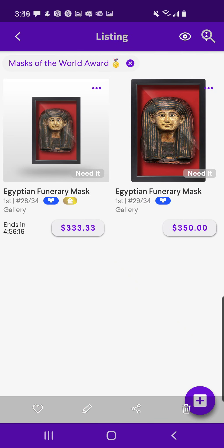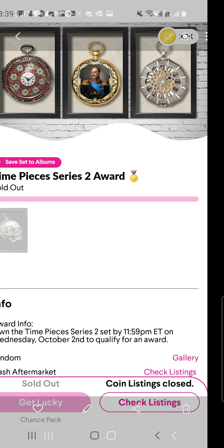Mask of the World Award — this is the Egyptian Funerary Mask. You can pick up either one of these for just a little over $300. I'm sure if you message these people, they'll sell a lot lower than that.